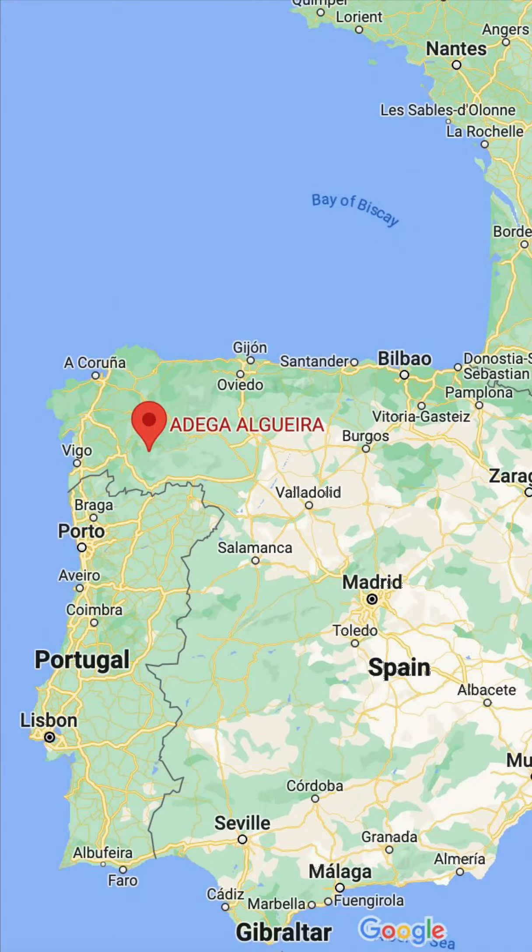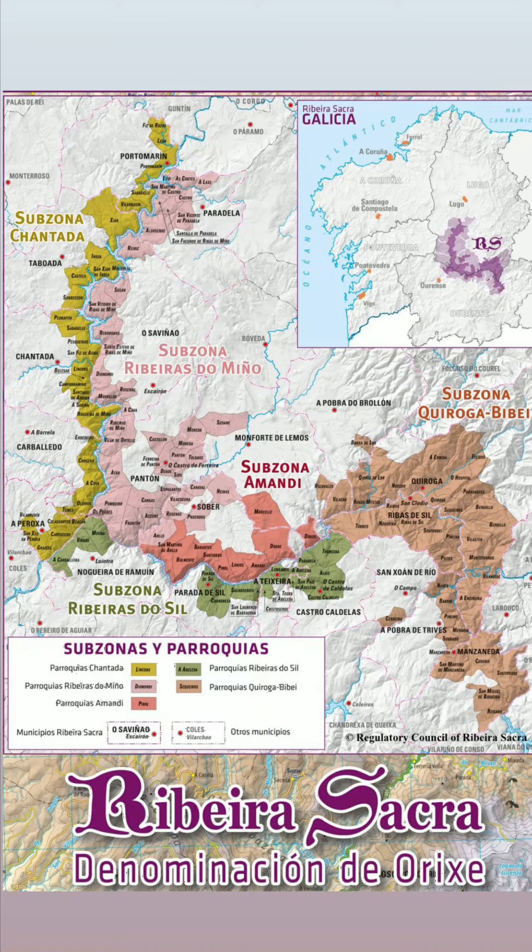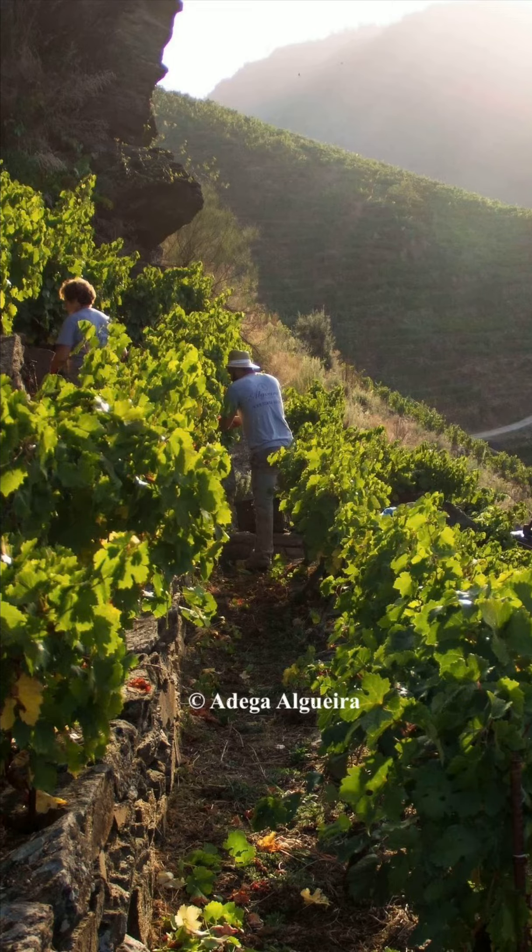We're here — northwest Spain, to the east of Galicia's most famous region, Rías Baixas. Ribera Sacra comprises five sub-regions on the banks of the Sil and Miño rivers. Ribera Sacra means sacred river bank, and you can see why.